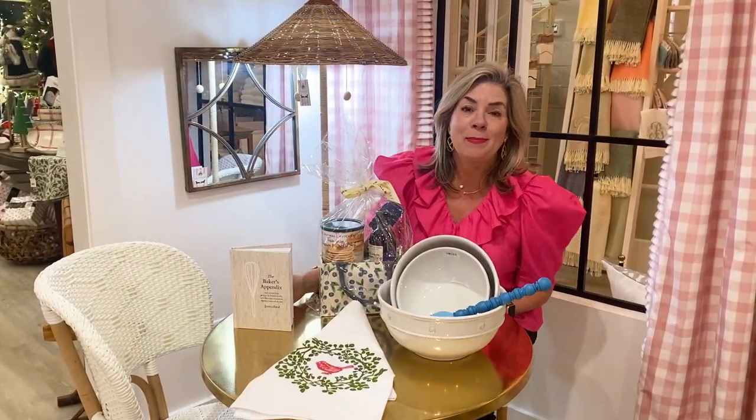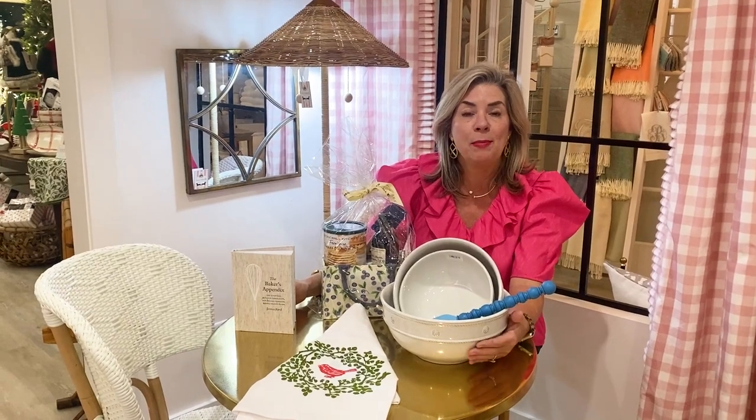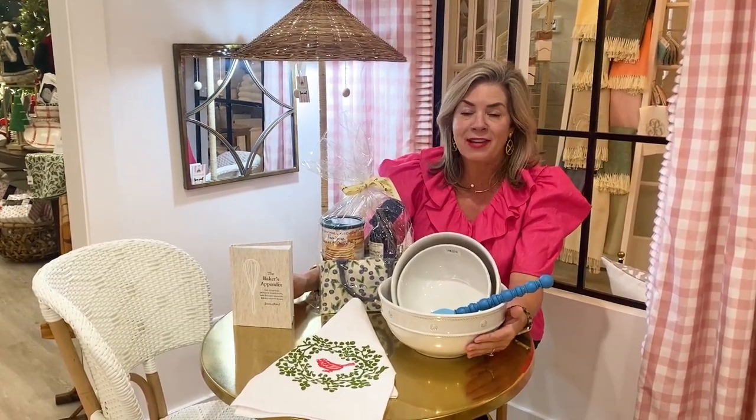Hey guys, and welcome to Behind the Yellow Door at Two Friends. We've got a lot of fun stuff to show you this week, so come on in. This week I thought I would give you some fabulous ideas for those people on your list who are sometimes really hard to buy for.